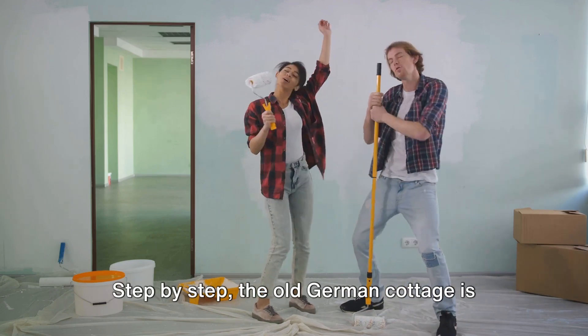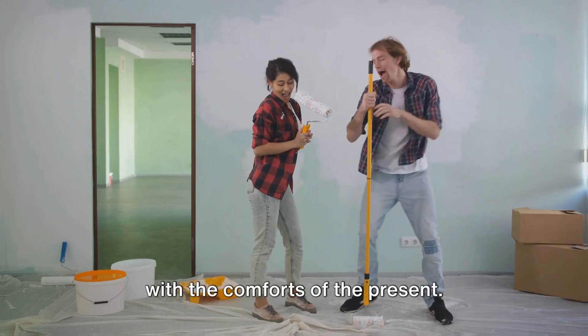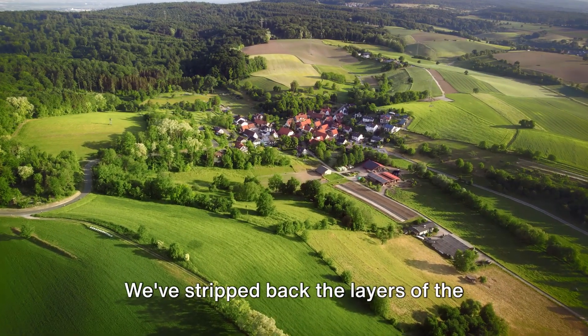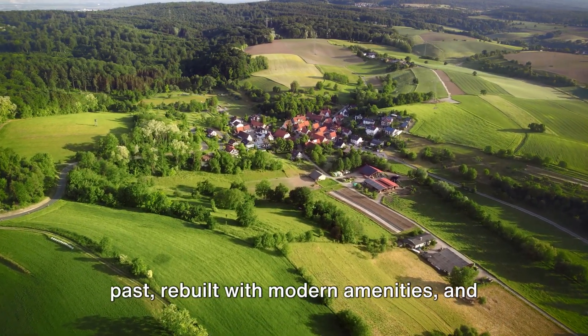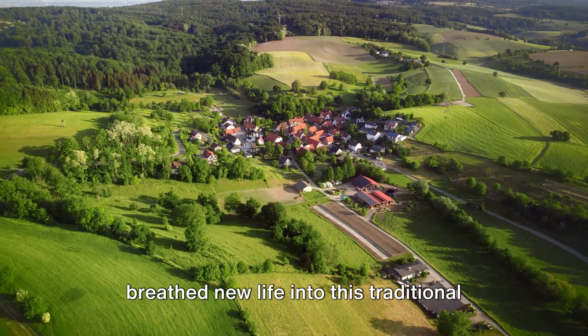Step by step, the old German cottage is reborn, blending the charm of the past with the comforts of the present. And here we are, at the end of this transformative journey. We've stripped back the layers of the past, rebuilt with modern amenities, and breathed new life into this traditional German cottage.